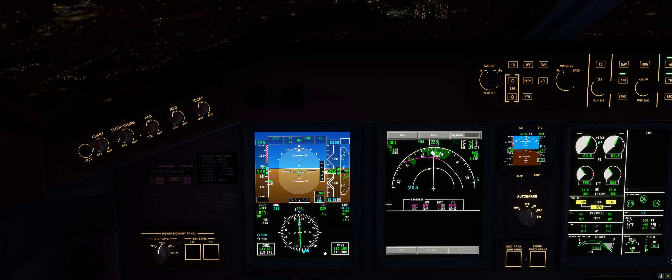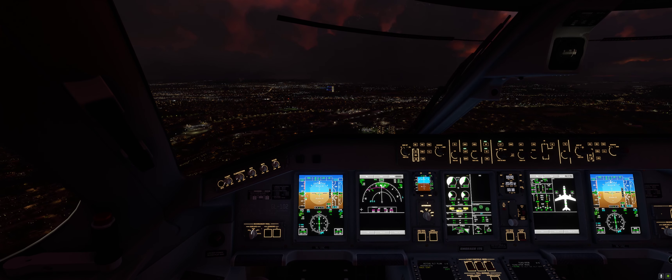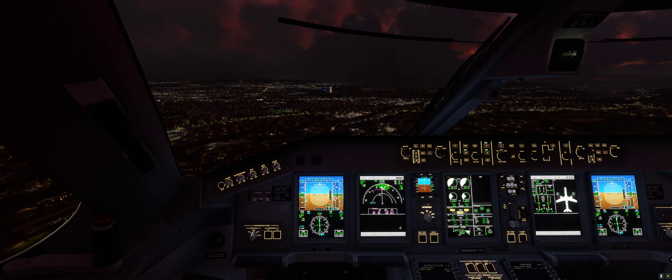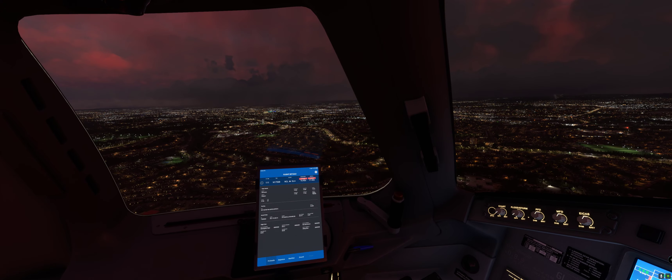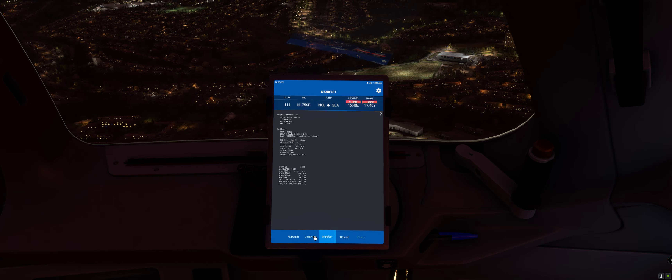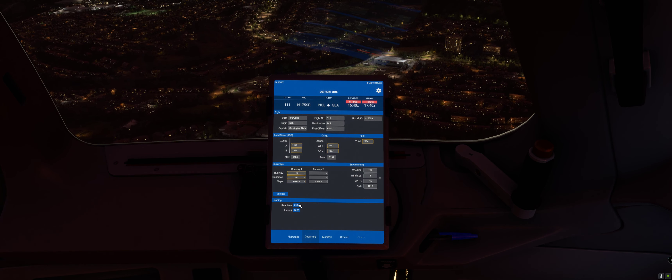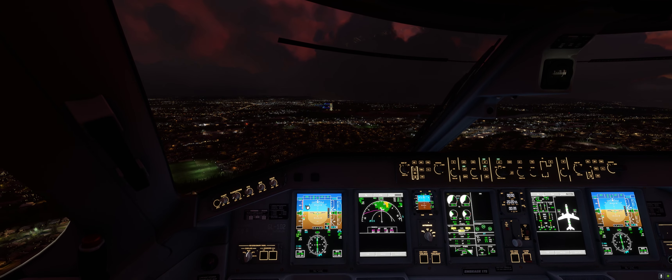Everything is lining up automatically as it should do in real life, so hopefully this is going to go really well. The iPad does work now — you can see we've got my departure itinerary and the manifest on there as well. It hasn't got arrival runway conditions and it doesn't tell you what settings to use on your performance index.